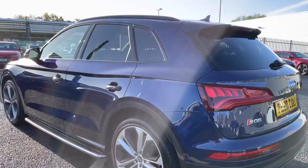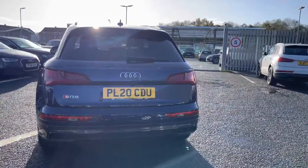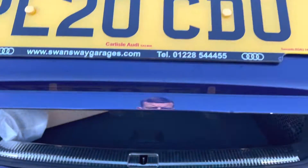So we'll make our way around to the rear of the vehicle now. I do apologise for the lens glare — it's very sunny here at the moment, I will try to avoid it the best I can. To the rear of the vehicle now, I will show you the practicality it holds as we open the boot.